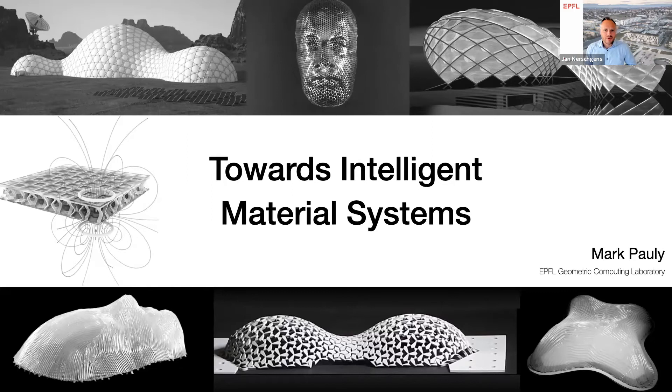Thank you for being with us today. We're delighted to have Professor Mark Pauly with us for this year's Get to Know Your Naval Seminar. Mark is a full professor here at EPFL at the Geometric Computing Laboratory. His talk is entitled Towards Intelligent Material Systems. The speaker will be within 40 to 45 minutes for his talk, and then we have ample time for Q&A. Please put any questions in the chat, and you will have the opportunity to unmute yourself and ask them directly to Mark at the end. Many thanks, Mark, for having accepted to speak, and thanks to the team for organizing the seminar. The screen is all yours.